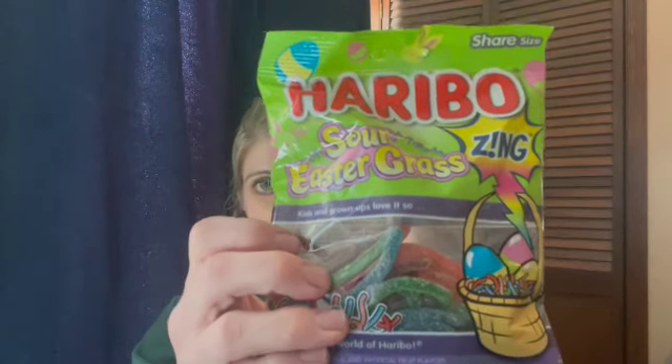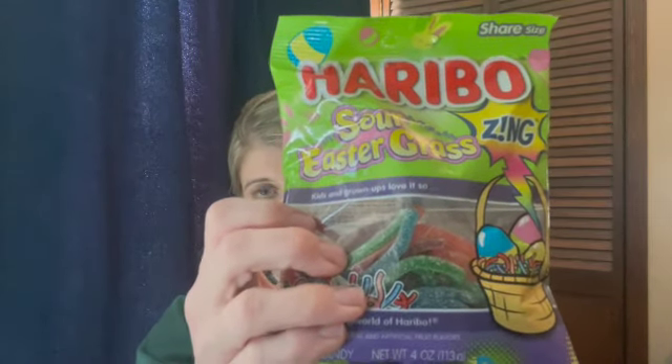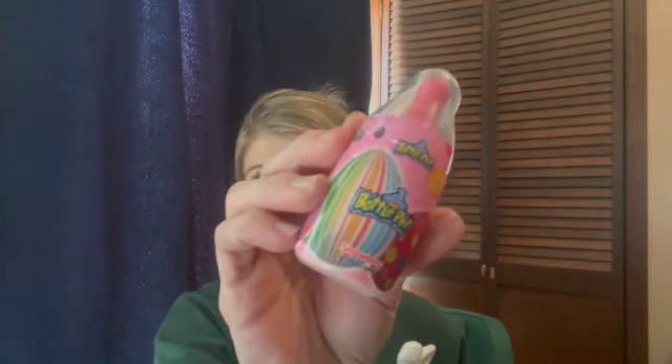The sun shines through this room and it's beautiful but not for videos. I got her these Haribo Zing Sour Easter grass — she'll really like those — and then there was a three-pack of baby bottle pops and I gave her the strawberry.